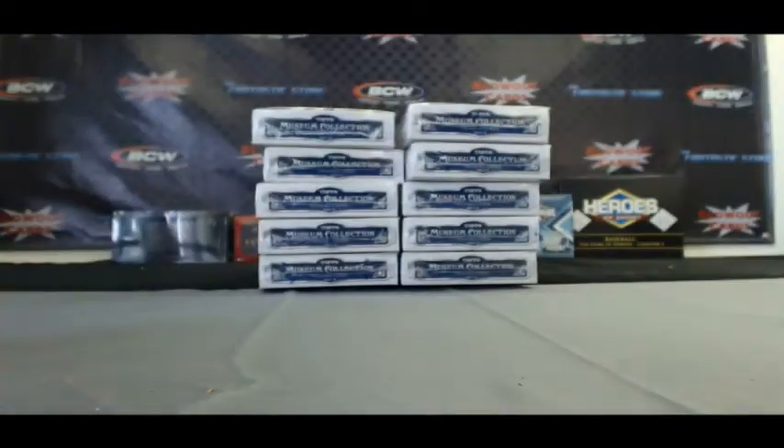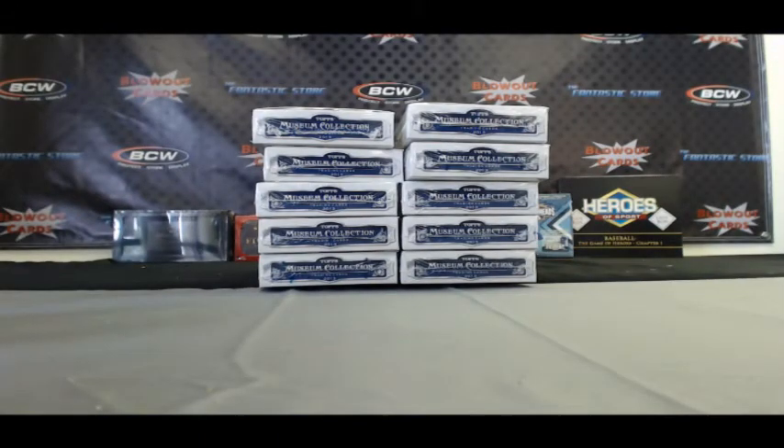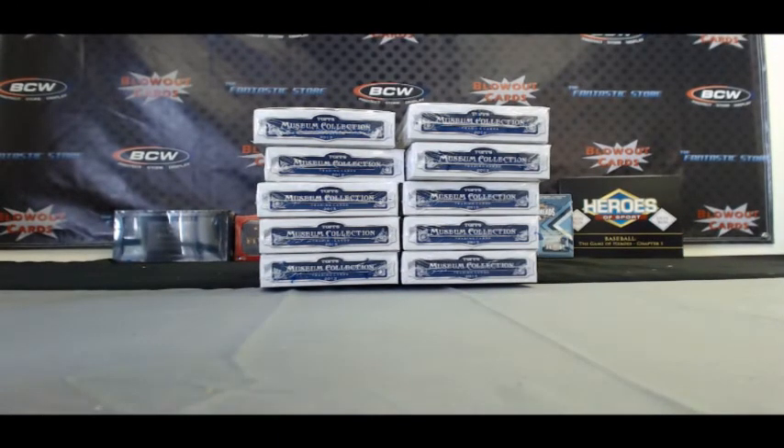Very nice. All right, Frank, another very nice box. Appreciate it. I'll get all this stuff out to you and up to Canada shortly.